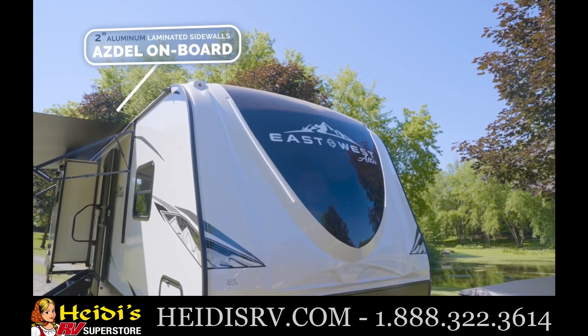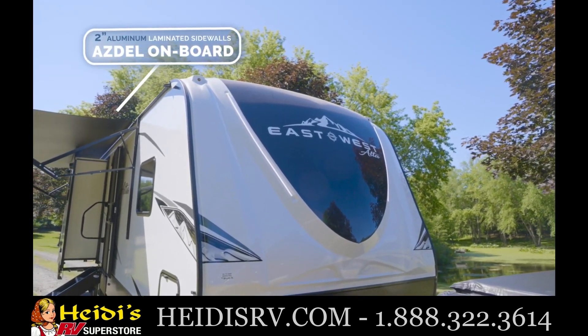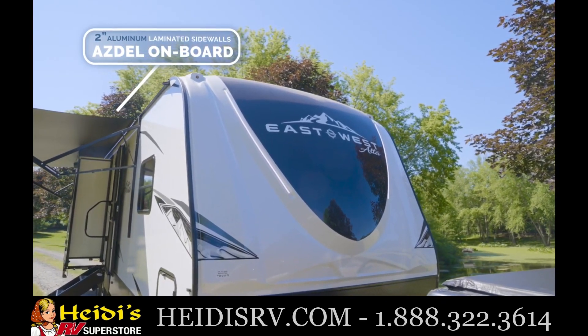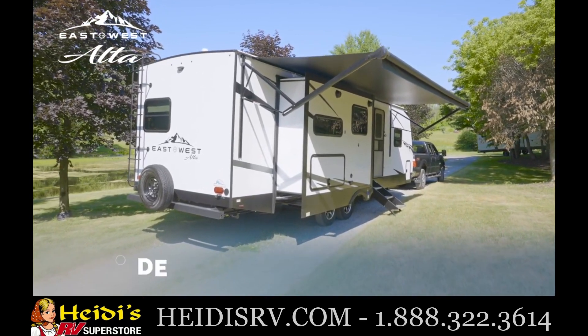2-inch aluminum laminated industry-leading sidewalls with ASDEL on board add structural integrity and increase the insulation R-value, while at the same time making Alta lightweight, quiet, and environmentally friendly.